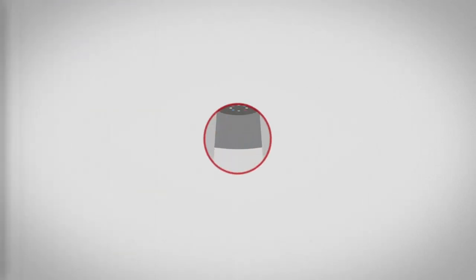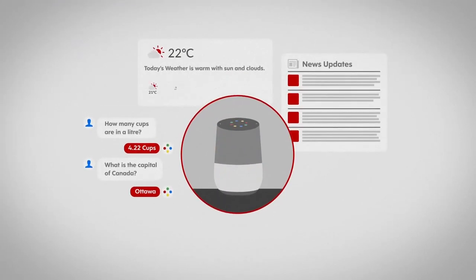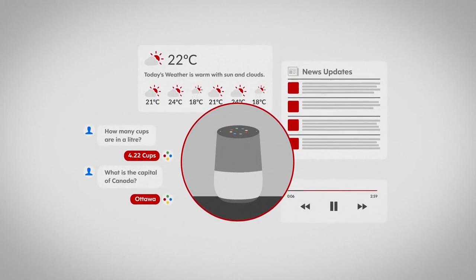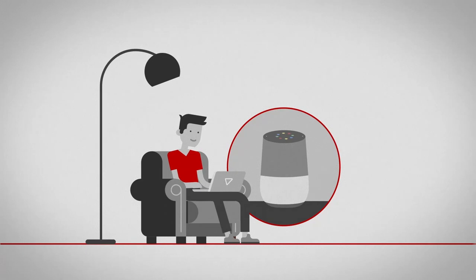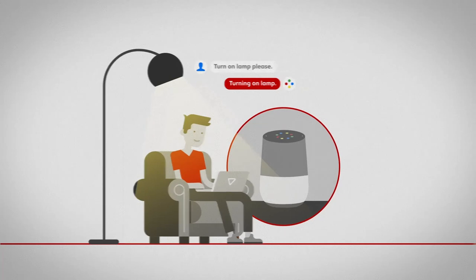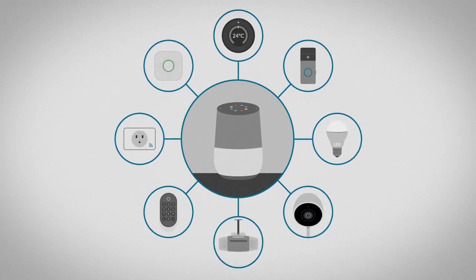A voice-enabled assistant is a great place to start. They can answer questions, keep you up to date on news, weather, and traffic, or play a song. Assistants can also control and trigger multiple smart devices through one central point of contact via simple verbal commands, a feature that becomes increasingly valuable as smart devices stack up around your home.